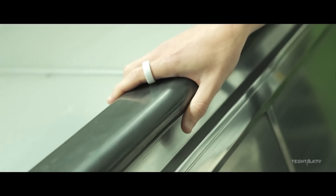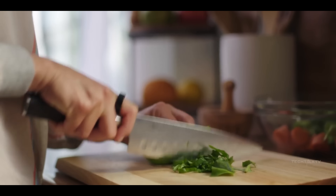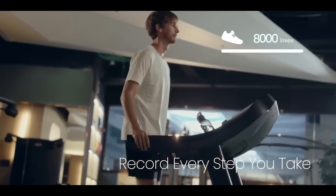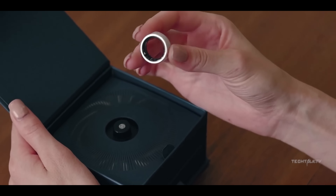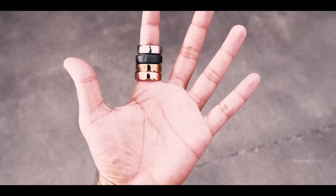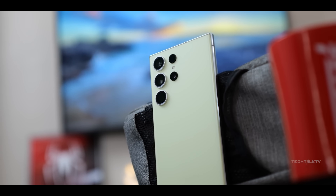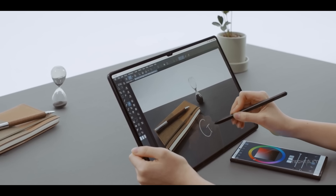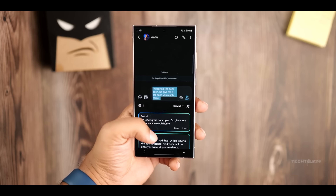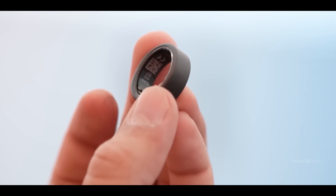With its vibrant display, immersive audio, and lightning-fast processing power, the Galaxy Ring takes mobile entertainment to new heights. Discover the versatility of its camera system, capable of capturing stunning photos and videos in any environment. Whether you're gaming, streaming, or staying connected with loved ones, the Samsung Galaxy Ring empowers you to do more with style and sophistication. Join the Galaxy family and experience the future of mobile technology.